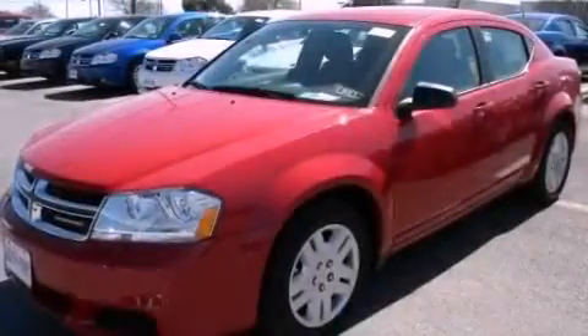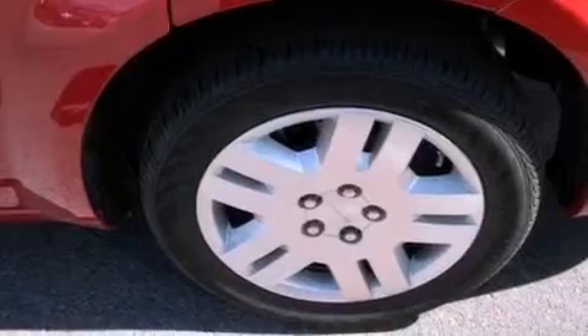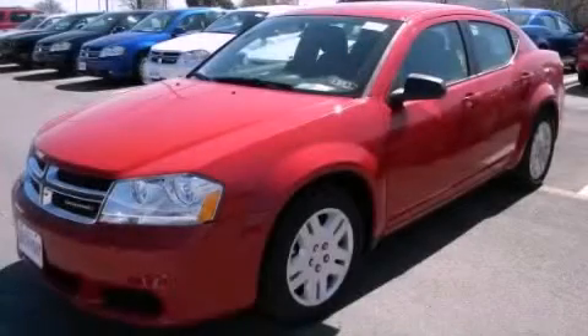With an EPA estimated rating of 29 miles per gallon on the highway, this automobile is clearly a fuel-efficient choice. This vehicle won't last long at this price. Call and arrange a test drive now.